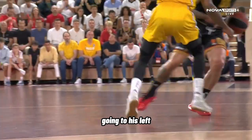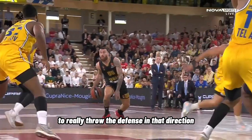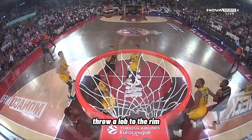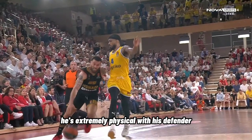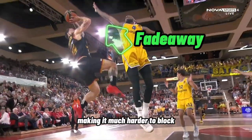Here he notices his defender's momentum going to his left, so he puts the ball through his legs and then bursts into a quick in-and-out to really throw the defense in that direction. As he's going downhill he notices his big man has gotten behind his defender, so he immediately throws a lob to the rim. Key on this play is how well he initiates contact — as he's getting downhill he's extremely physical with his defender, and then right when he wants to get the floater off, he fades away making it much harder to block.